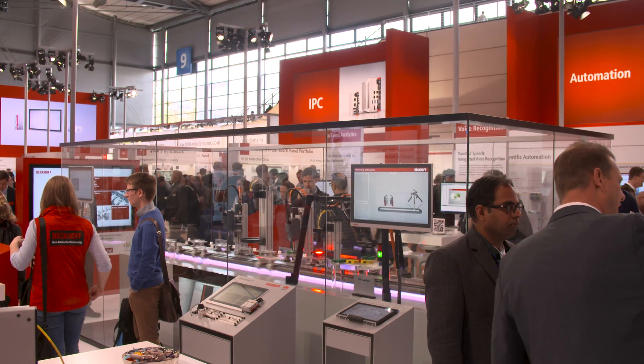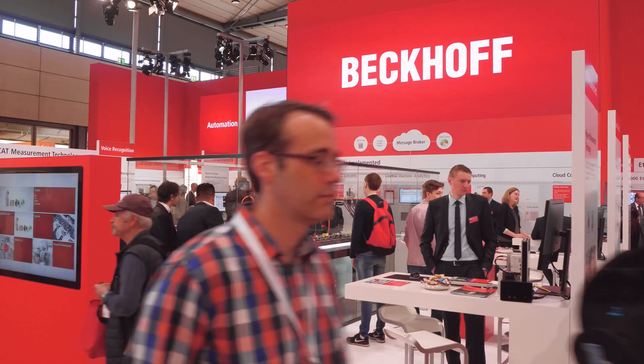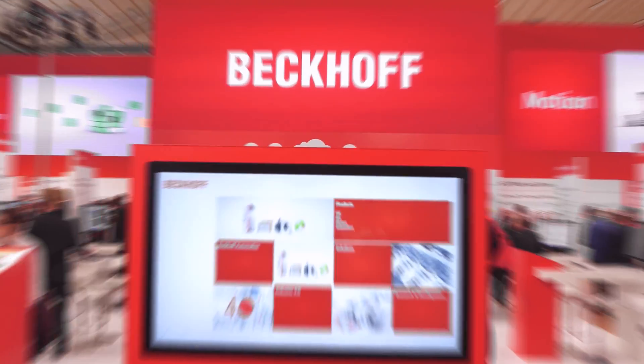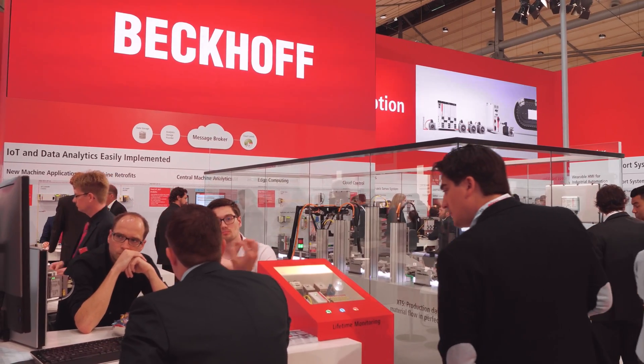Visitors to the Beckhoff booth can experience PC and EtherCAT-based control and drive technology up close in no fewer than five technology forums. The System Forum illustrates particularly well the optimum interaction of all components of Beckhoff automation technology.